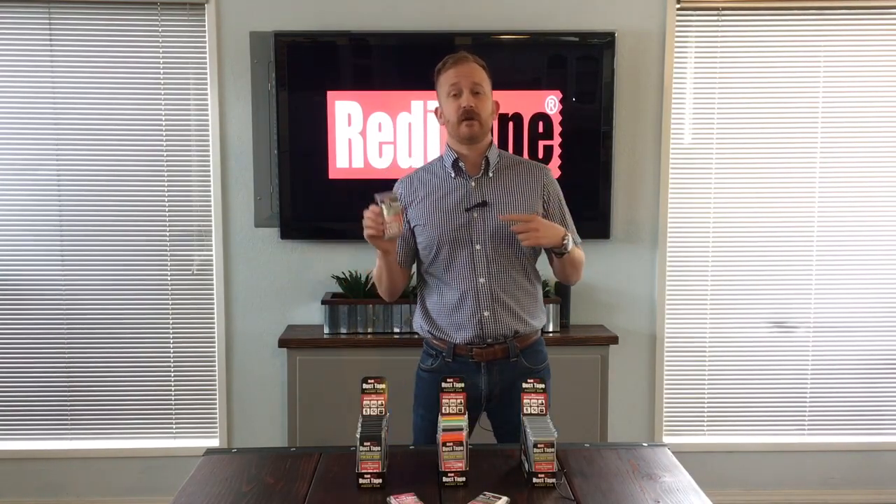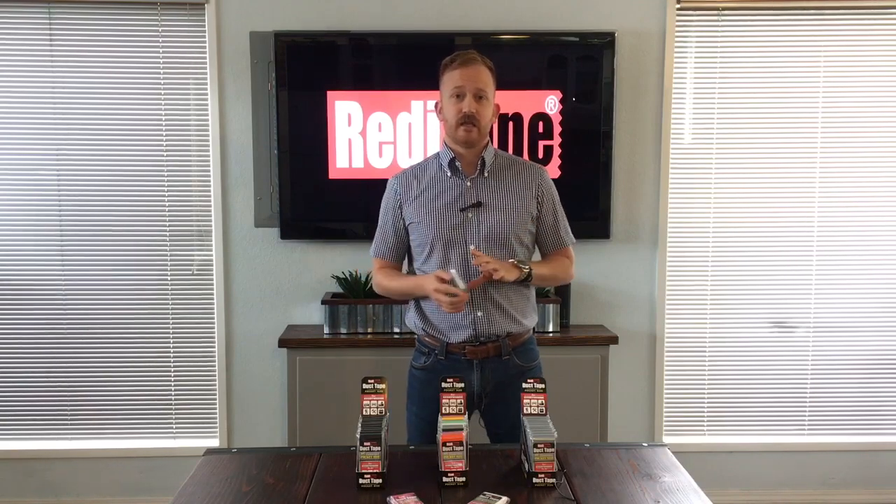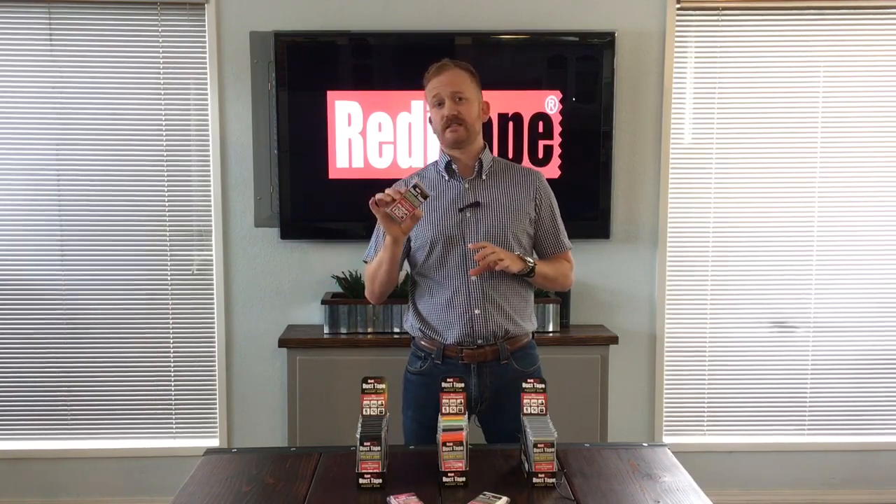How's everybody doing today? My name is Jay with Tall with Western Borders, and today we're talking about ReadyTape by Proton Products. This takes the versatility of duct tape and wraps it into small, convenient packaging for everyday use.